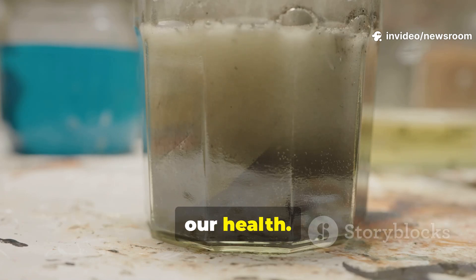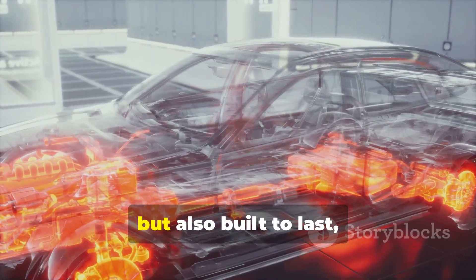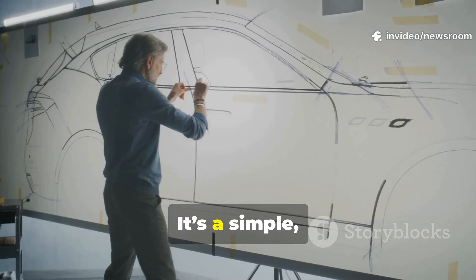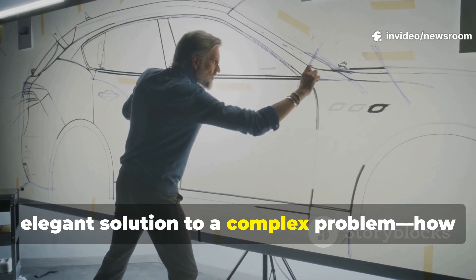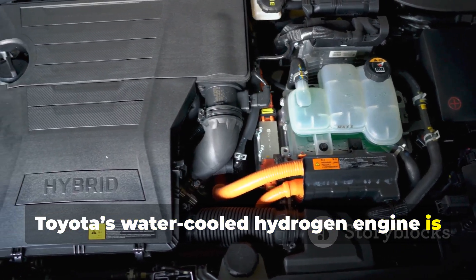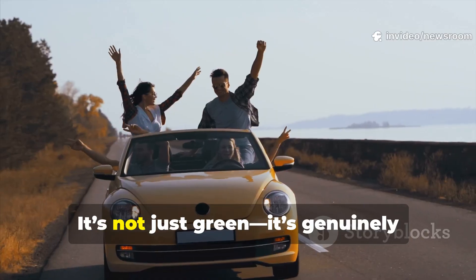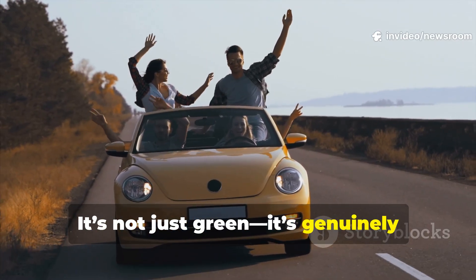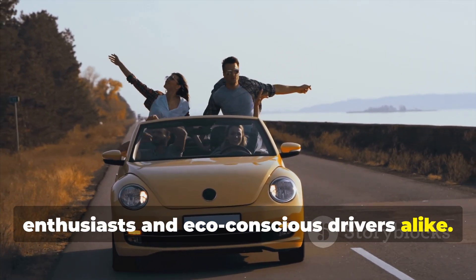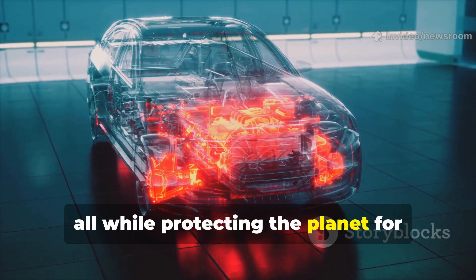Thanks to this clever engineering, the engine is not only powerful and responsive but also built to last, withstanding the rigors of daily driving while staying emission-free. It's a simple, elegant solution to a complex problem: how to deliver performance without polluting the planet. Toyota's water-cooled hydrogen engine is proof that clean, high-performance driving is not just a dream but a reality today — genuinely exciting, offering a new kind of thrill for enthusiasts and eco-conscious drivers alike.